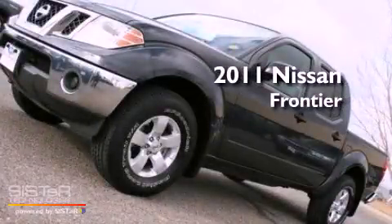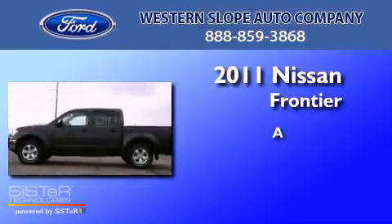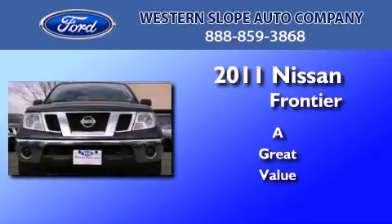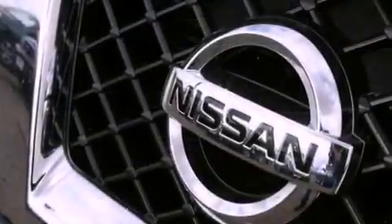This is a 2011 Nissan Frontier. All of the following features are included.